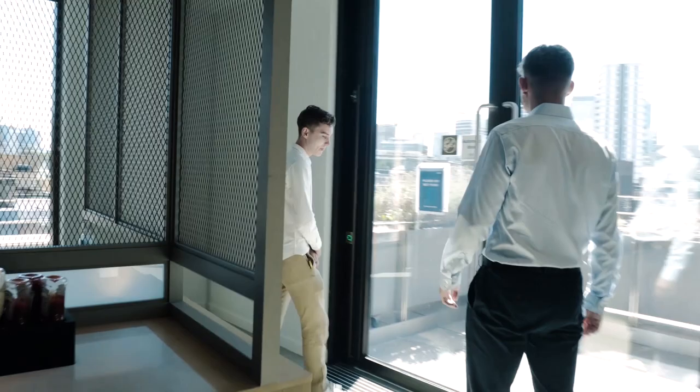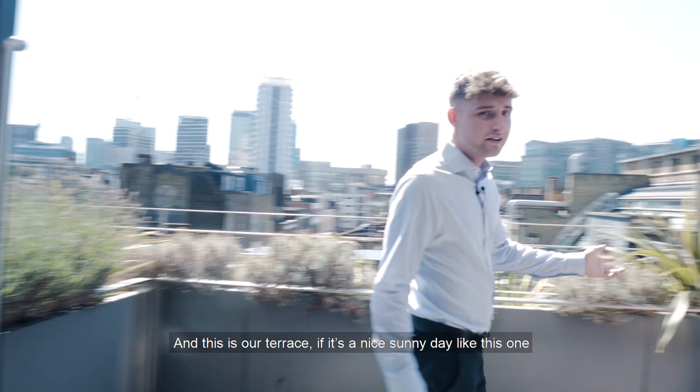And this is our terrace. If it's a nice sunny day like this one, you can come out and have lunch, catch up with colleagues, or just sit in the sun if you've got the time.